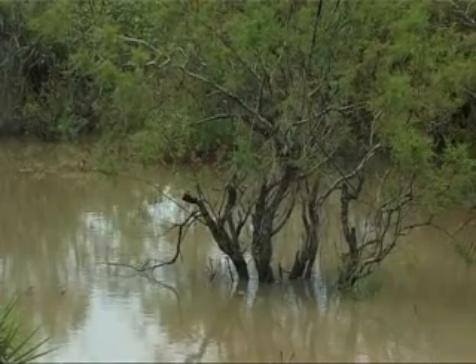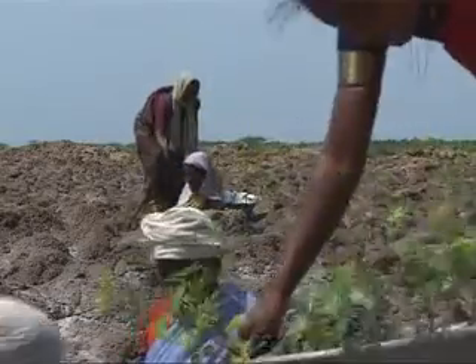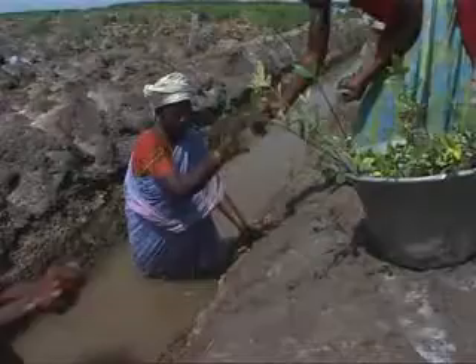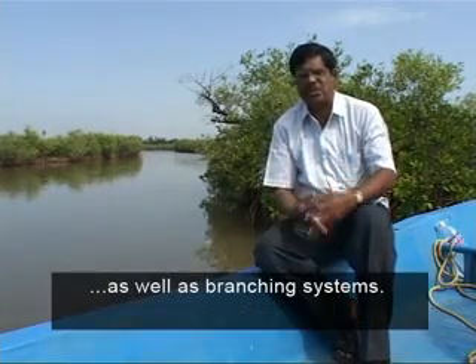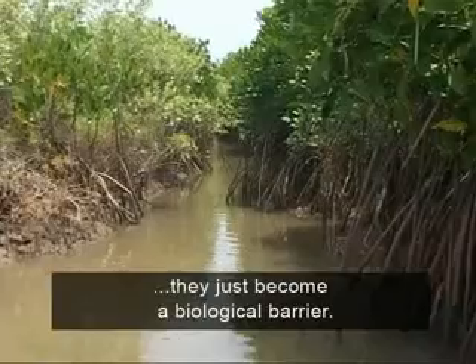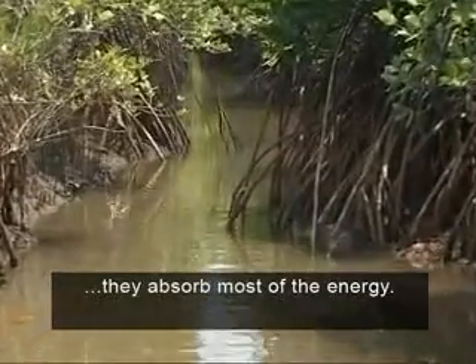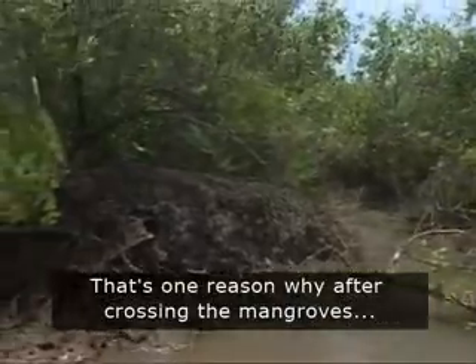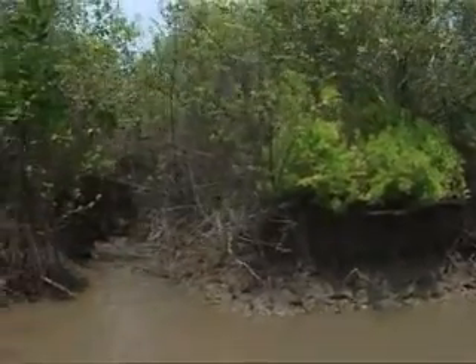Scientists at the MS Swaminathan Research Foundation had been pointing this out for several years. Based on this, the Chennai-based organisation has encouraged coastal villages to develop or safeguard natural barriers for their protection. The mangrove plant has got its own system of roots as well as branching systems. When the mangroves grow very close together, they become a biological barrier. When water comes and hits these roots first, it absorbs most of the energy — that's one reason why, after crossing the mangroves, the speed of the water reduces.